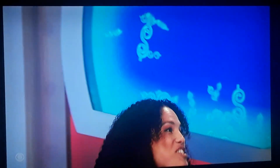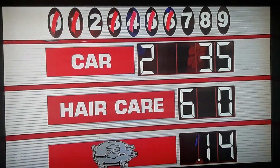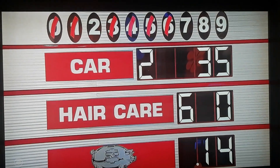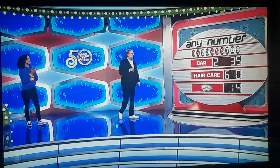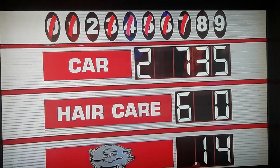All right. One, Drew. One. Why not? There's only so many numbers left. Whoa, oh my God. Two, seven, eight, or nine. Seven, Drew. Two, eight, or nine.